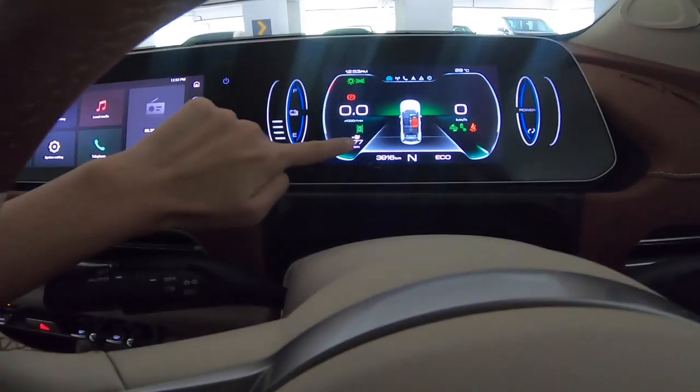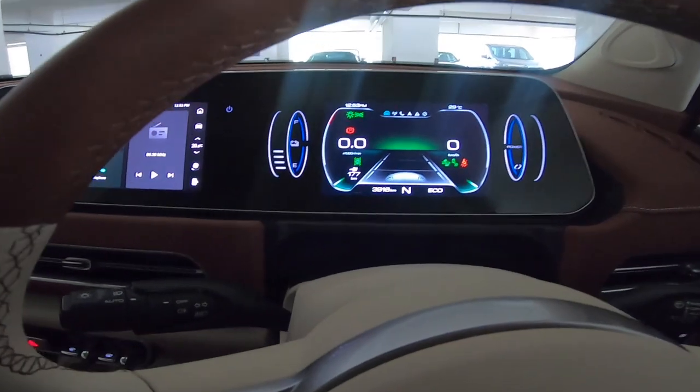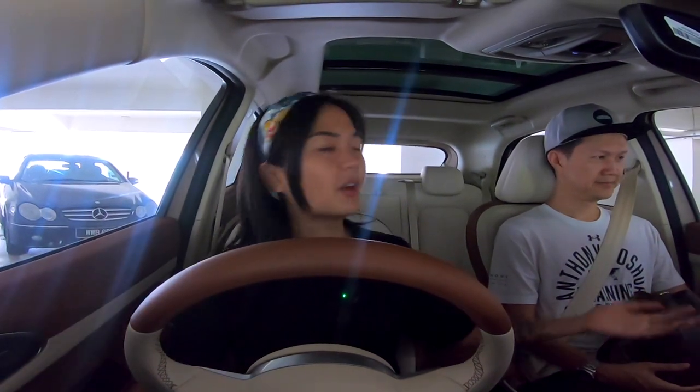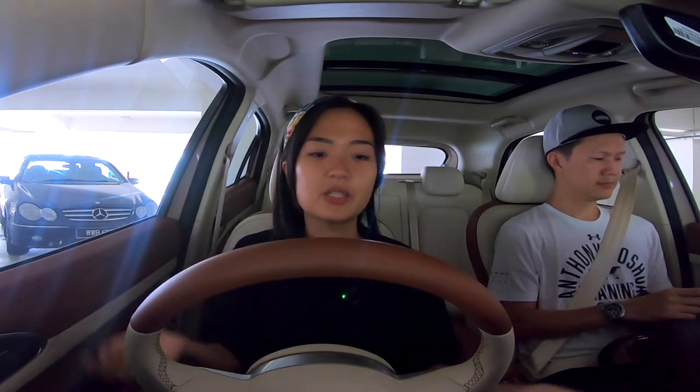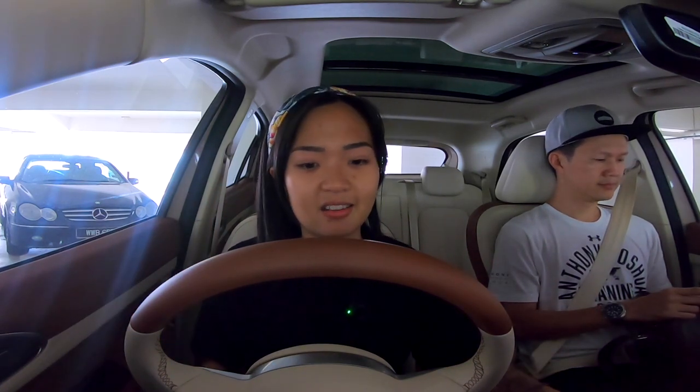Right now I have 177km range left. I don't have any anxiety whatsoever currently. We've been driving around with 200-over km so we feel quite okay. It's like 100-ish and we charge a bit, there's like 230 and we're like 'ah'. So no range anxiety at the moment — we're not trying to conserve any battery, we're just using it like normal.